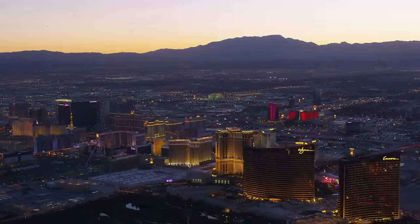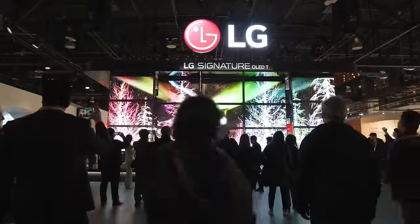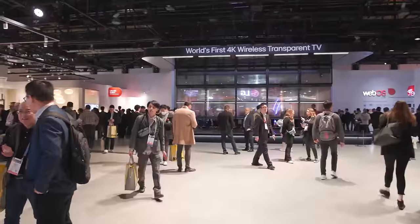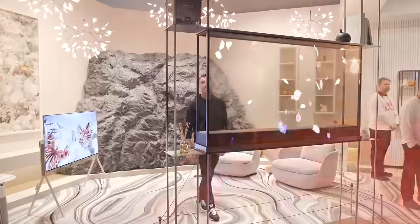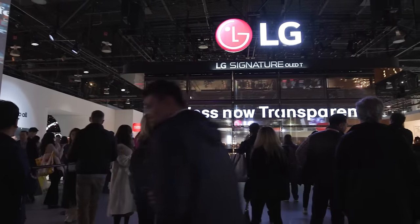Behind me is LG's 2024 CES stand. There's been so much buzz about LG here at the show this year, and the reason is they have some pretty amazing tech. Let's check it out.